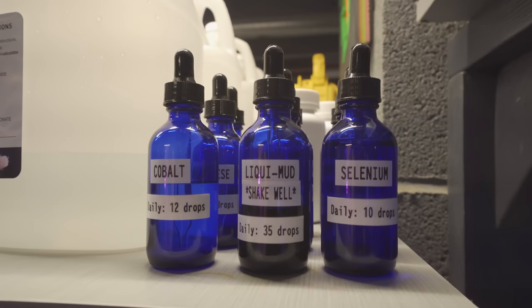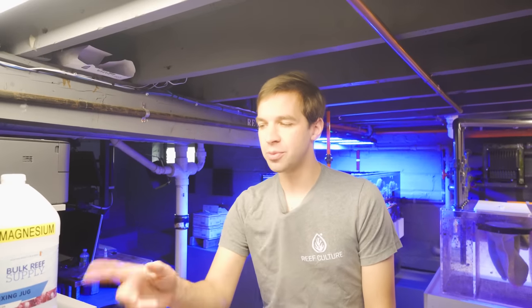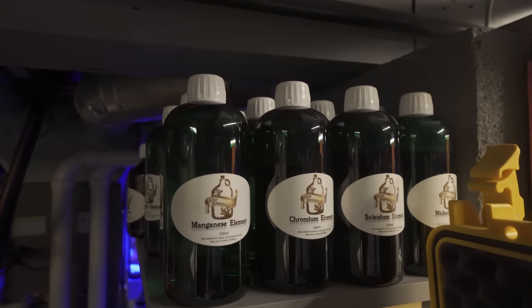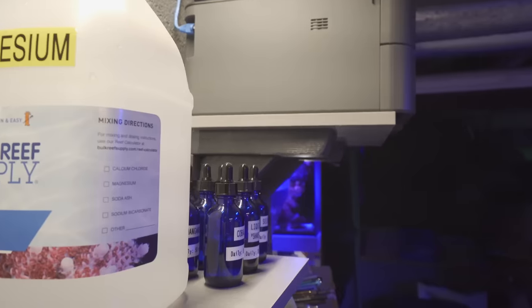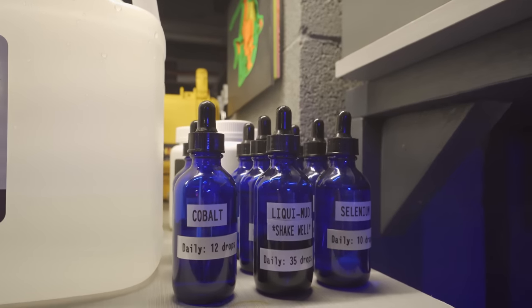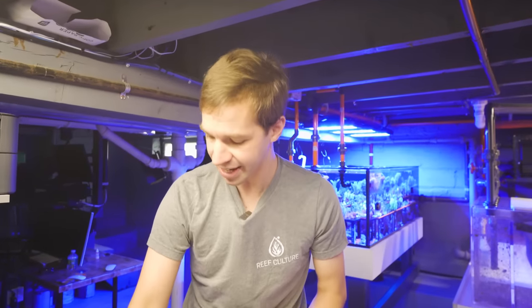Are you doing the Moonshiners method? I am — I've been doing Moonshiners for about four months now, and I'm just about ready to send in my fifth test. Once a month you send in an ATI ICP test, get your results back, run it through the Reef Moonshiners calculator, and figure out how much of each element you need. Currently I'm doing nine elements daily — the ones rapidly consumed in the system. Those are selenium, cobalt, chromium, manganese, iodine, rubidium, vanadium, iron, and their liquid mud, which is a whole bunch of ultra-trace elements. Manganese is my largest one at 58 drops a day — I've been told Ghanies love manganese.